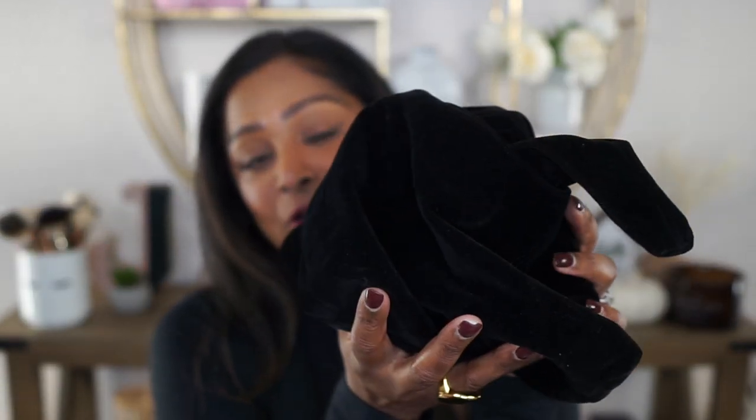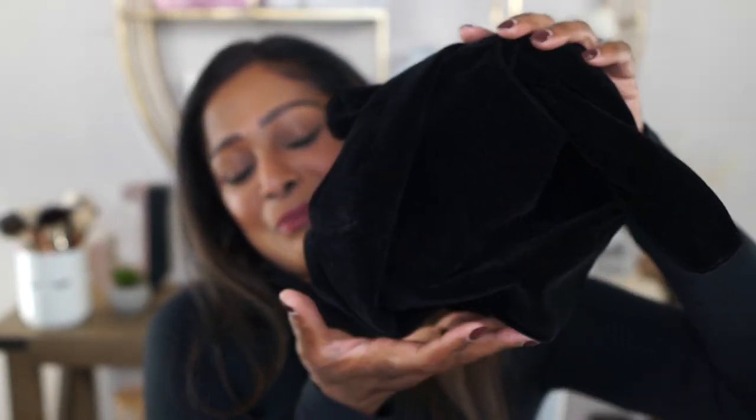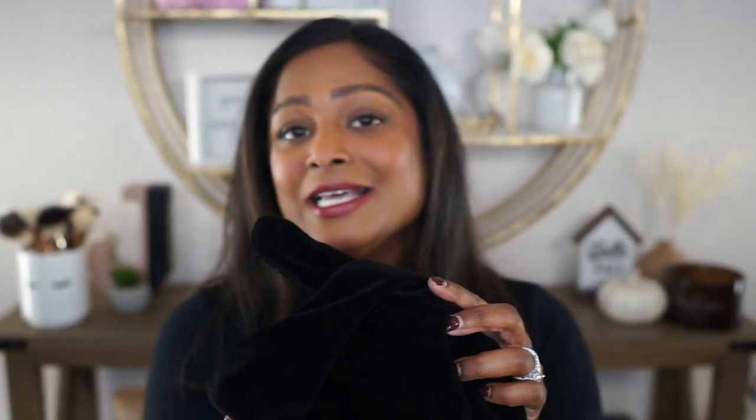I also wanted to note that if it's your very first order, you will be gifted Merit's signature bag. Mine is a black velvet, which I got last year. This is a satchel type of bag that ties right here in a knot and keeps all of your favorite Merit Beauty products in one place. It's also great for travel. If you'd like to see how I created today's look, go ahead and keep on watching.